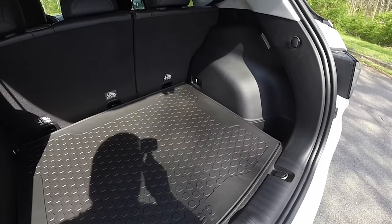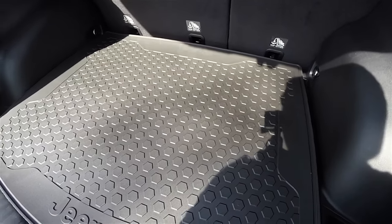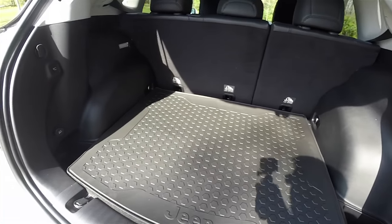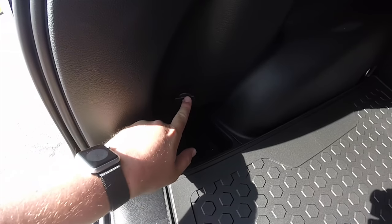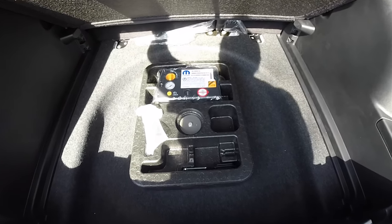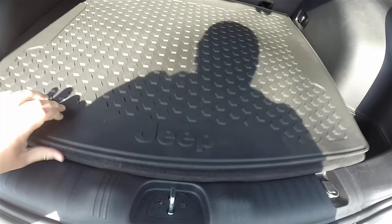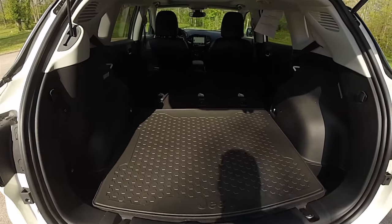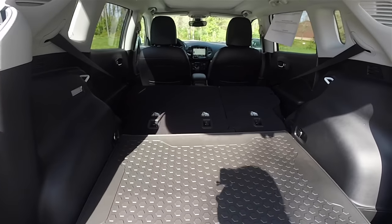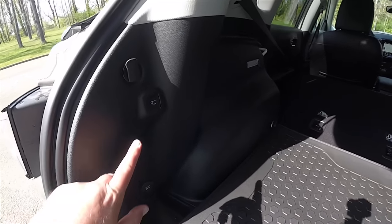A quick look at the luggage area reveals a very nice amount of storage with the seats even in the upright position. You have a reversible floor mat — one side with a rubberized surface and the other side has carpet. There is compartmentalized storage on either side, a couple of tie-down hooks, illumination, and a 12-volt power point. Underneath the floor mat, in lieu of a spare tire, you have the tire inflator kit, which also means a nice amount of covered storage underneath as well. Here's the luggage area with the seats folded. Closing the liftgate is easy — just press the button in the trim panel.